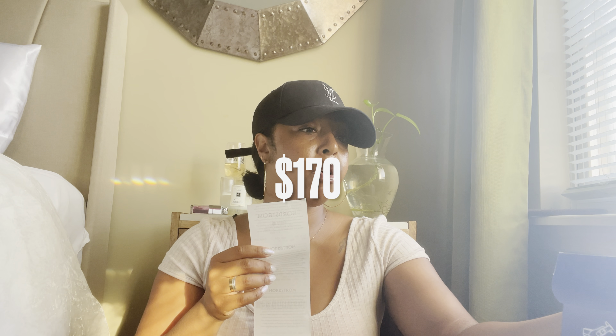I try to think about cost per wear — am I actually going to wear these things? So I went ahead and picked up the Birkenstocks. They were on sale for $129, and I believe they retail for $160. So not a huge discount, but a nice little sale.